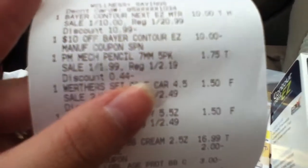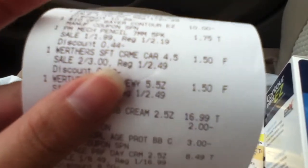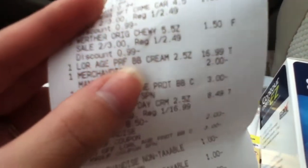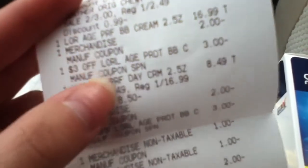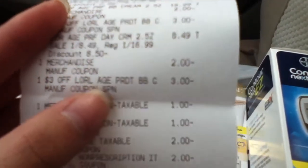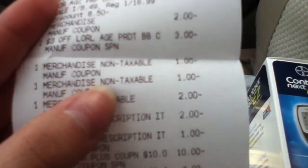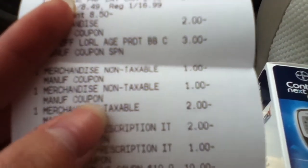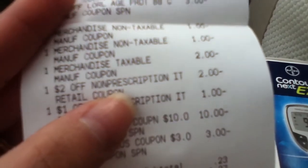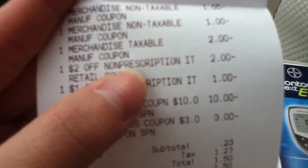I'll show you my receipt really quickly. You've got the $10 Bayer meter and then they took off $10. The mechanical pencils were $1.75, and the chewable caramel candies were $1.50 each. Here's the first L'Oreal product, there's the $2 printable coupon and the $3 video value. The second item was $8.49, with another $2 printable coupon and the $3 video value. And these $1 off coupons were for the chewable caramel candies.